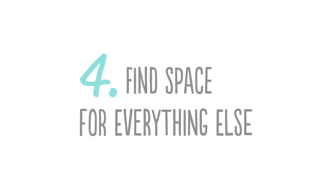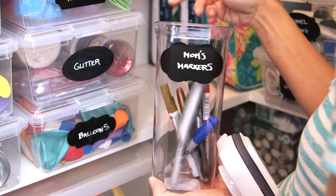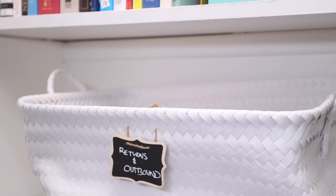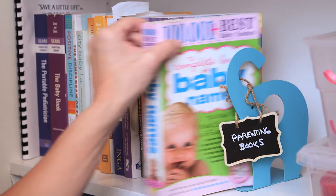The next tip is to find space for everything else. All of your containers don't have to look the same, you don't have to keep lids on everything, and some things don't even need to be contained — because the whole point is that you can access things easily.